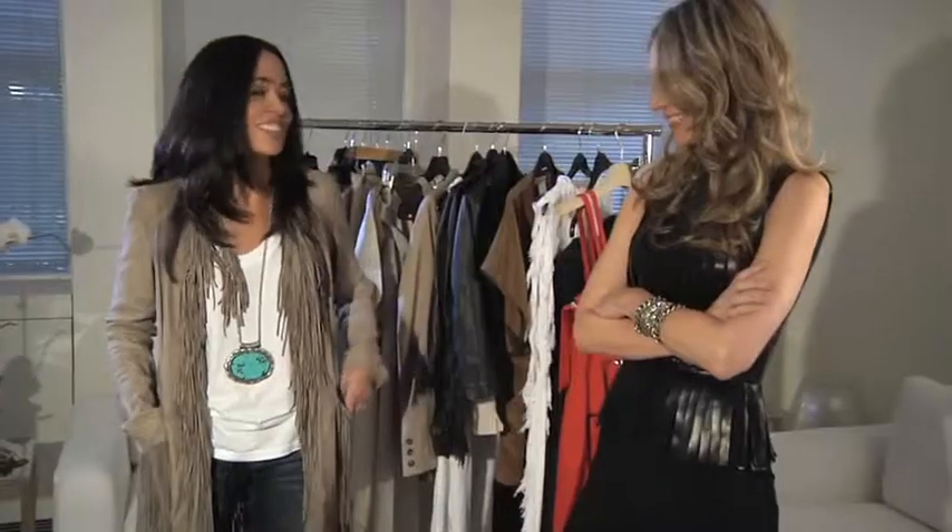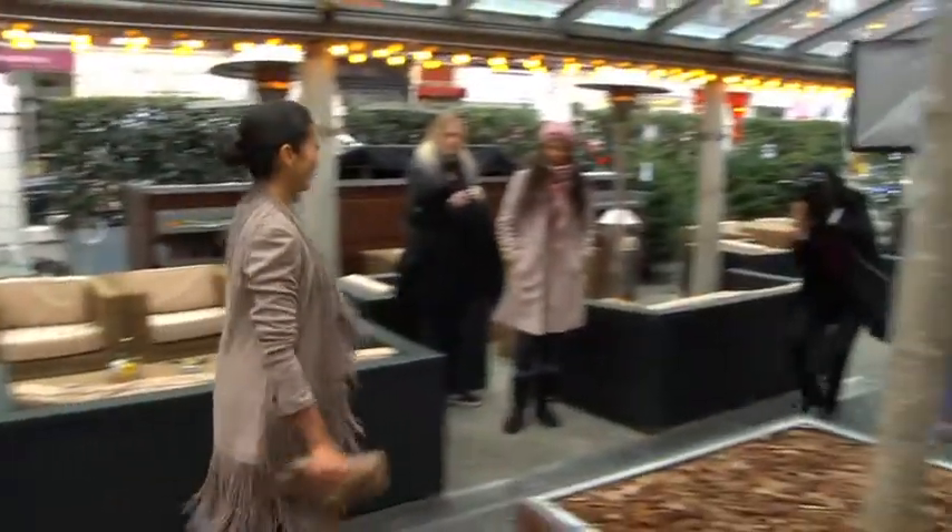I think women always like something — people always say, I like something that glitters, I always like something that has fringe on it. There's something really fun about it. It's more light-hearted, it's a bit of fun. And you can do so much with it.